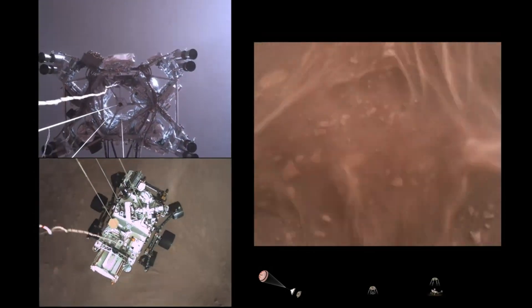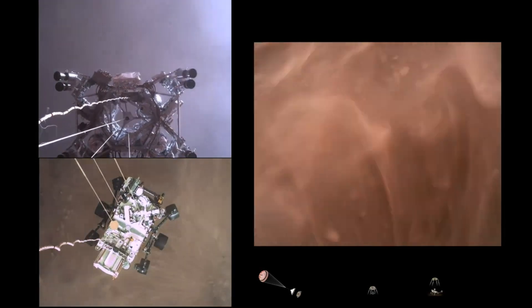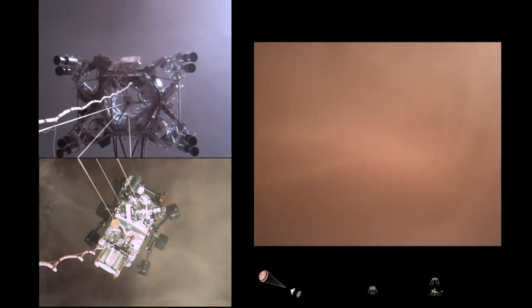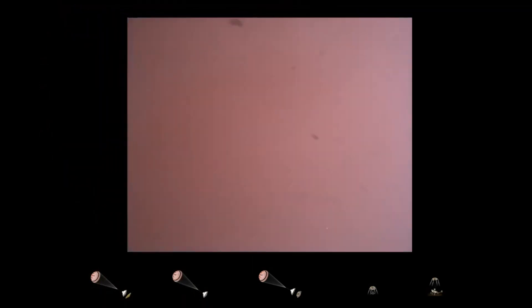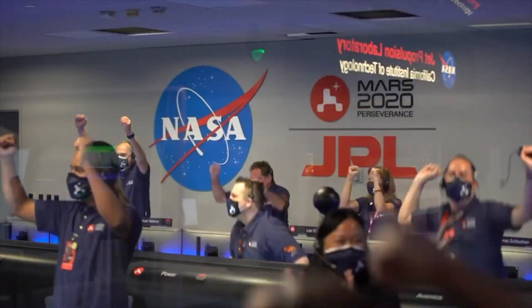Sky crane maneuver has started. About 20 meters off the surface. We're getting signals from MRO. Tango Delta. Touchdown confirmed. Perseverance safely on the surface of Mars, ready to begin seeking the signs of past life.